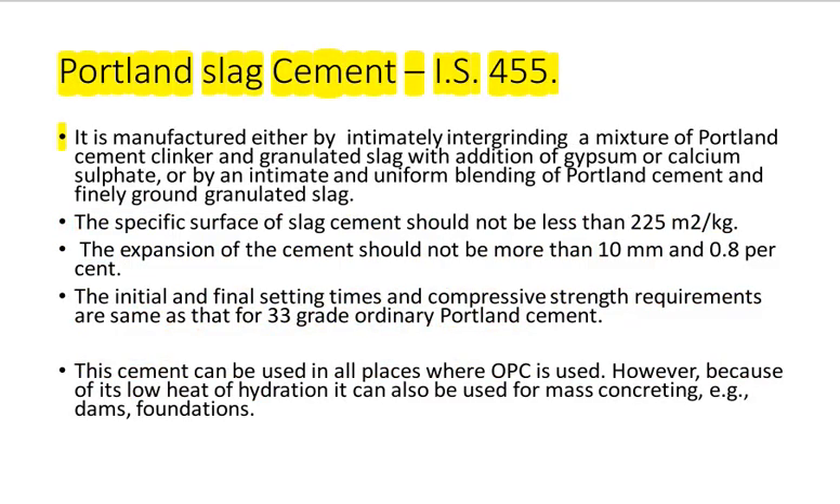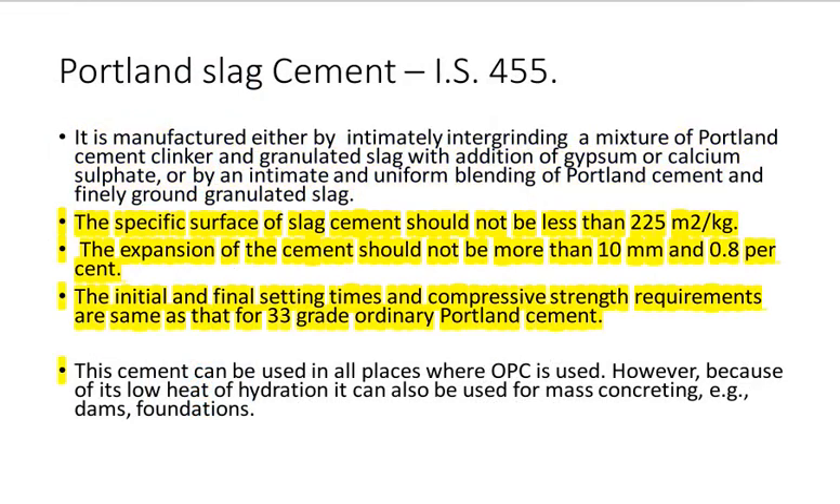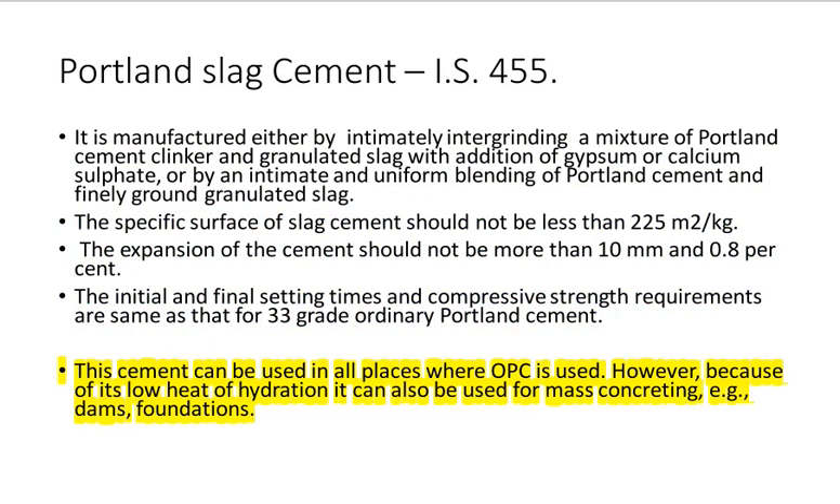Portland Slag Cement IS 455: It is manufactured either by intimately intergrinding a mixture of Portland cement clinker and granulated slag with addition of gypsum or calcium sulfate, or by intimate and uniform blending of Portland cement and finely ground granulated slag. The specific surface of slag cement should not be less than 225 square meters per kilogram. The expansion should not be more than 10 millimeters and 0.8%. The initial and final setting times and compressive strength requirements are the same as for 33-grade ordinary Portland cement. This cement can be used in all places where OPC is used.